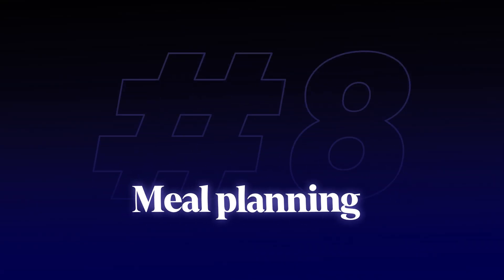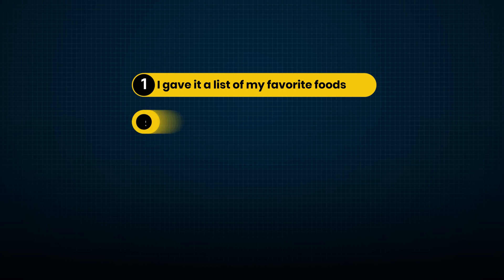Our eighth method is meal planning. Before you ask what this has to do with business — hear me out. As business owners, we often sacrifice our health for work. We grab whatever's fastest or skip meals entirely. Here's how I use ChatGPT to fix this and save a massive amount of time while still preparing healthy meals. I give it a list of all my favorite foods, my dietary needs, my macro targets, and my time limits.